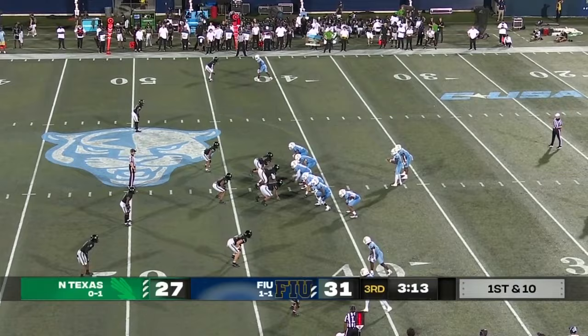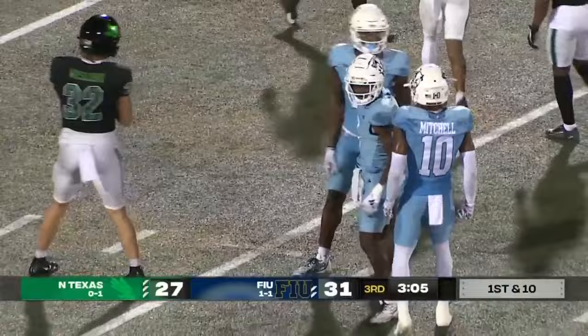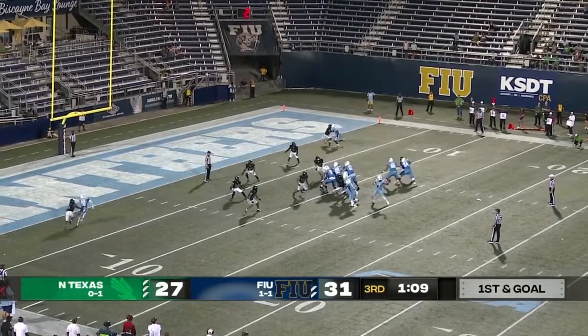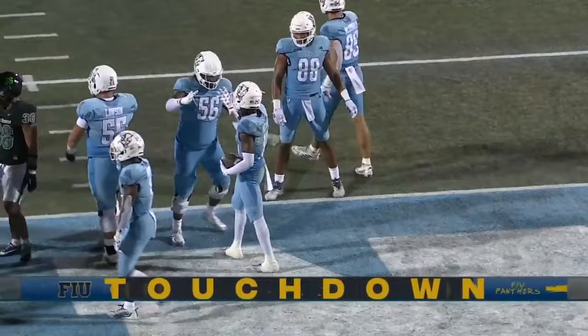Jenkins with a play fake, deep shot down the middle to Patterson — complete inside the 20. Jenkins to Patterson has been a growing connection this year. This is a run-pass option formation. Jenkins keeps it — slant route — Mitchell! Touchdown, FIU! Great job by Kiwan Jenkins reading the run-pass option and playing it off.